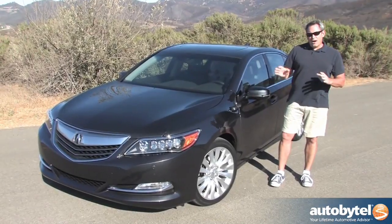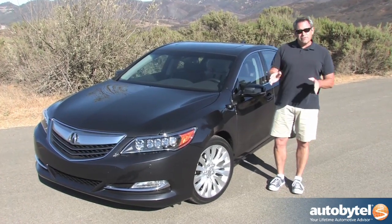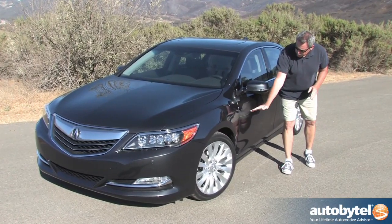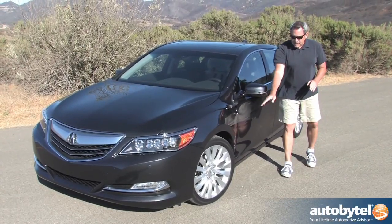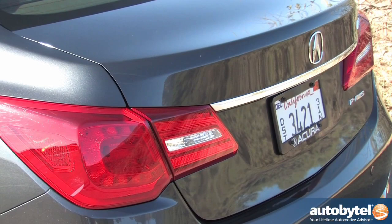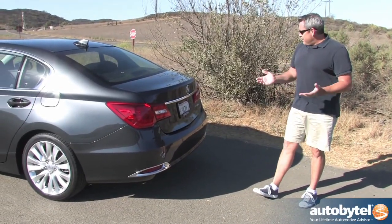In my opinion, the RLX looks better in person than it does in pictures. Still, this is a very conservatively styled car with a lot of anonymous lines. The most distinguishing features are the signature Acura face, the standard LED headlight array, and a character line stamped into the front fender just before the front doors — an unusual drop line that gives the profile a little character. The 19-inch wheels are designed to reduce noise, and around back you've got standard LED taillights that remind me either of a Chevy Cruze or a BMW 7 Series. Either way, they're not terribly original.